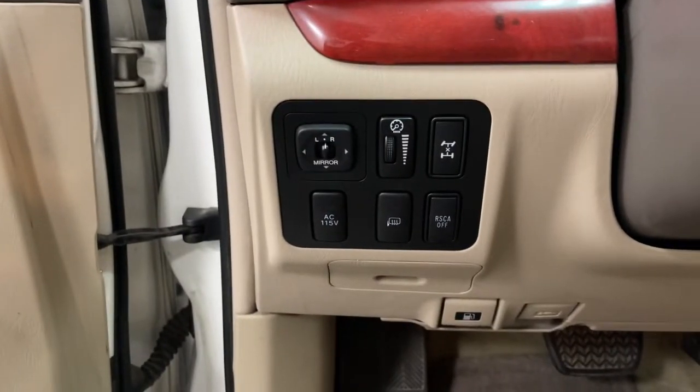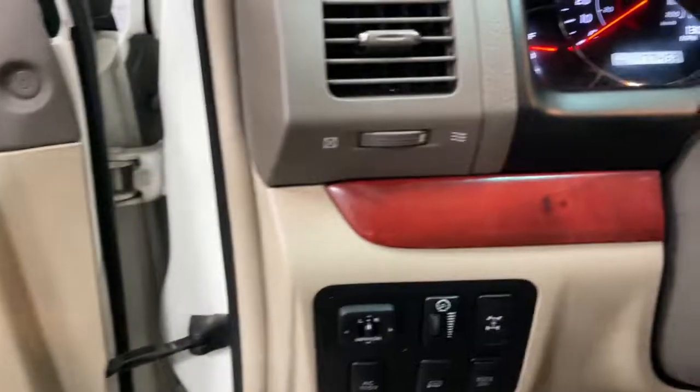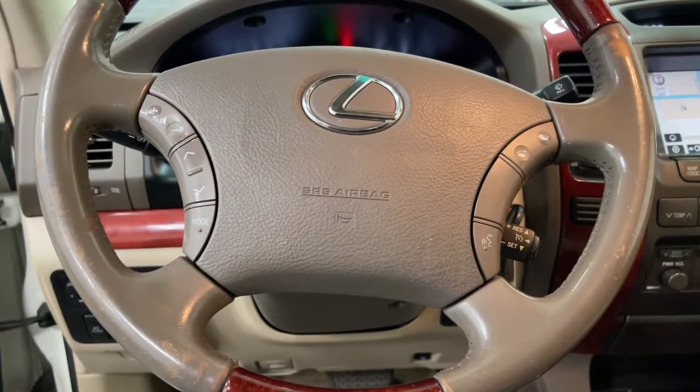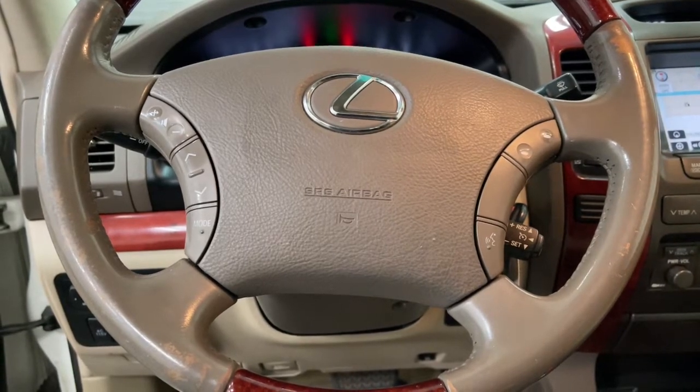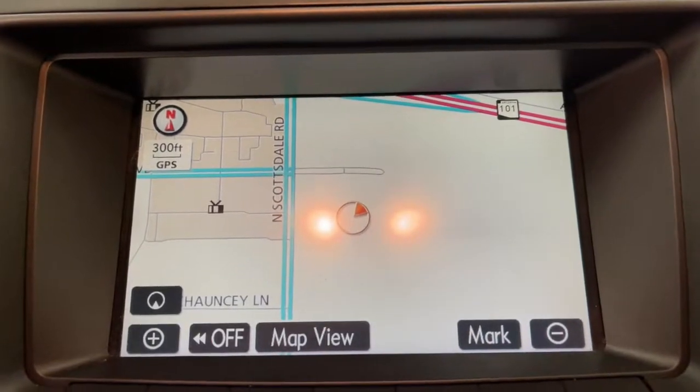These are just some of the great options this vehicle comes with: navigation system, keyless entry, sunroof/moonroof, power passenger seat, woodgrain interior trim, fog lamps, backup camera, premium sound system, electronic stability control, and power driver's seat.